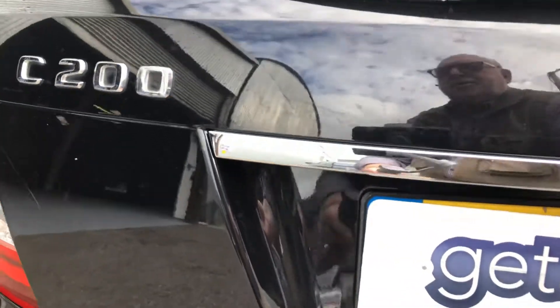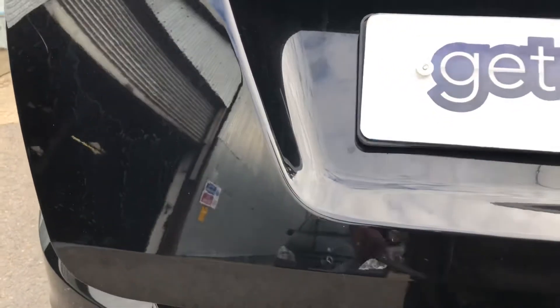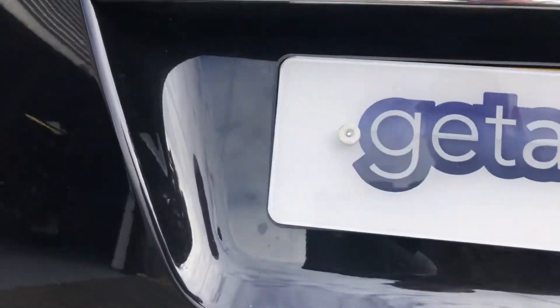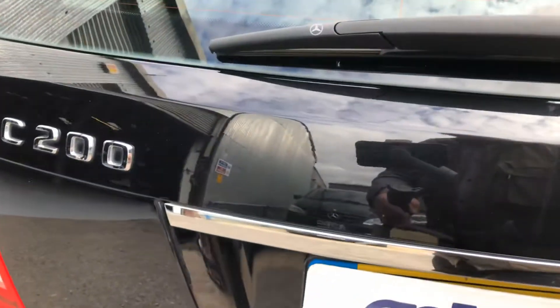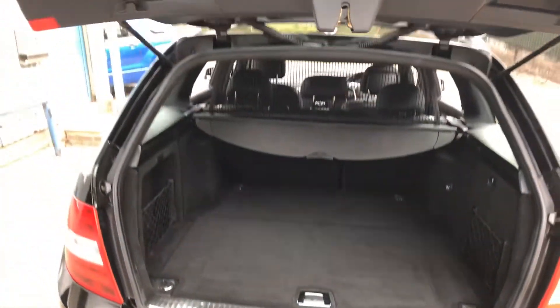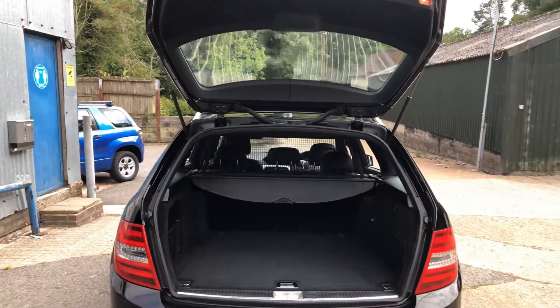If we open the back, which is electric — there we go. Lots of space in there.